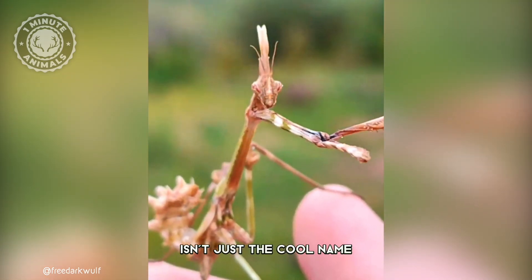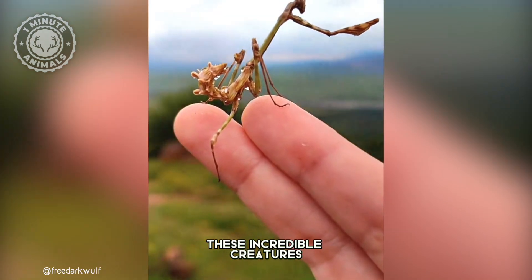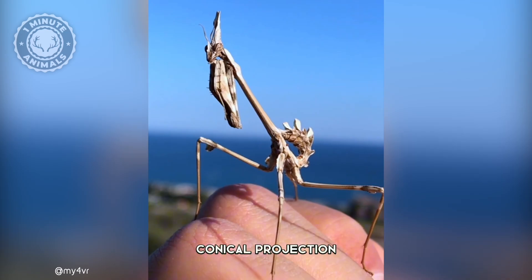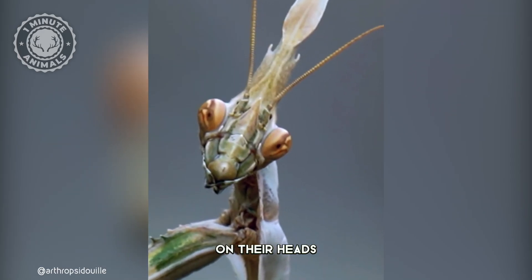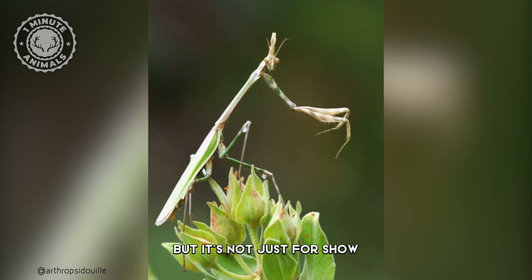The Conehead Mantis isn't just a cool name — it's an accurate description. These incredible creatures really do have this striking conical projection on their heads. It's almost like they're wearing a tiny helmet, but it's not just for show.